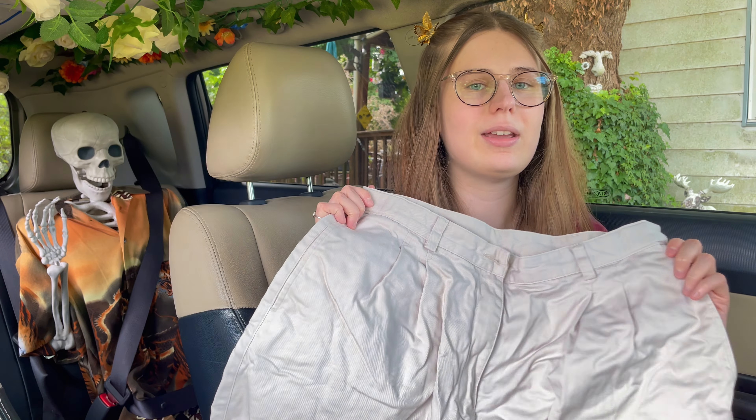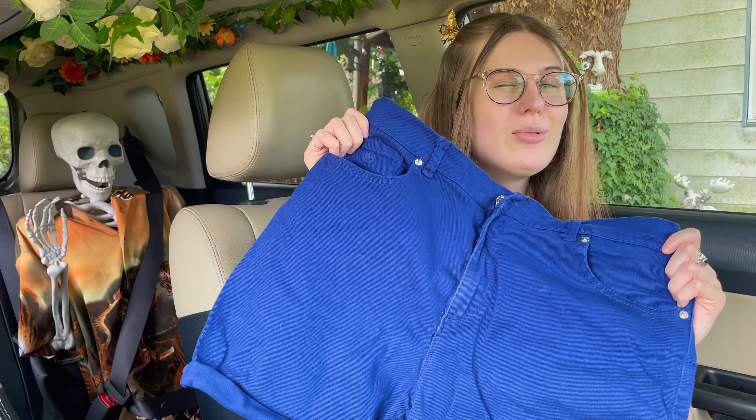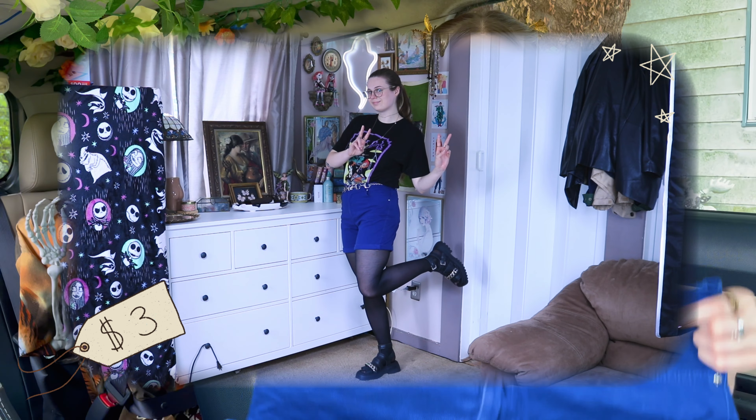First up we've got some shorts because summertime. I got these khaki shorts — they're high waisted, super high waisted. They're giving me like white mom wearing Simply Southern. I'm going to yes-ify these shorts.